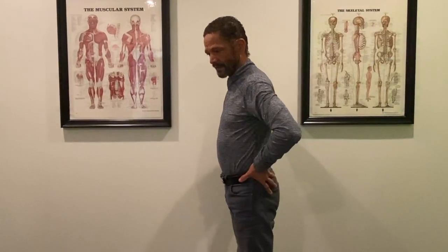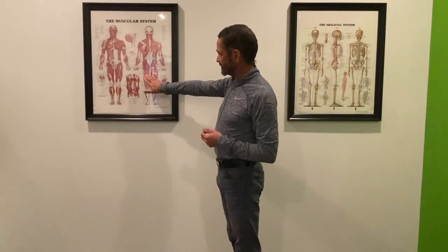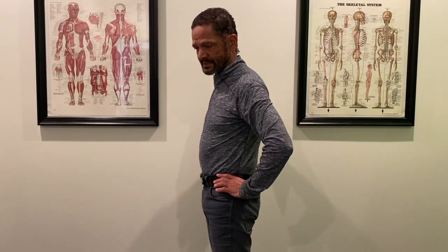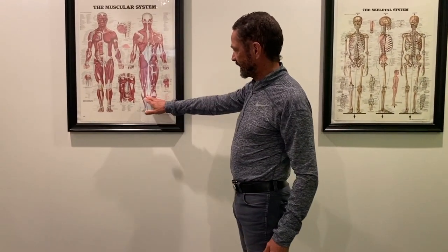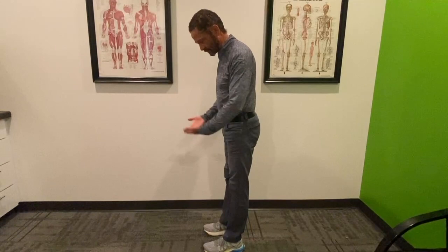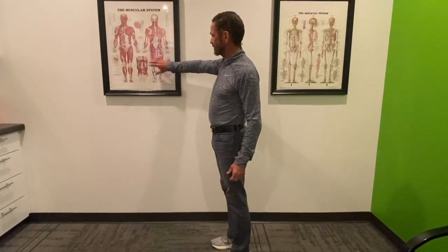The glutes control what happens at your pelvis. The hamstrings pull on your pelvis as well — if your hamstrings are too tight, they'll pull your pelvis down; if your hamstrings are too weak, your glutes will overpower them. And then the gastroc soleus: if your calves are tight and you can't come over them, it will pull your pelvis back. That's the relationship of the posterior chain.